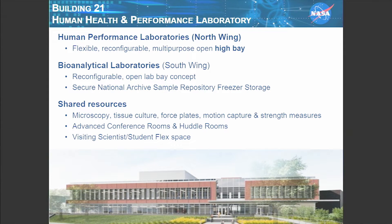The facility is flexible and meant to be reconfigurable. We have a huge 8,000-square-foot high bay where we do a lot of human performance studies. We have reconfigurable open bay areas in the wet labs. We have the National Archives sample repository with freezer storage here for all astronaut samples from day one of human spaceflight. We have shared resources in microscopy, tissue culturing, force plates, and exercise and strength measures, as well as advanced conference rooms and huddle rooms. We share this not only with our folks but with visiting scientists and students — in fact, we have about 50 students here this week.